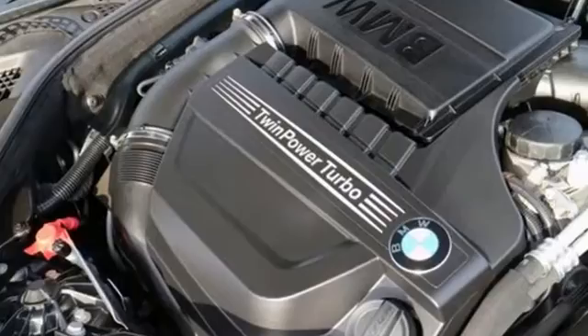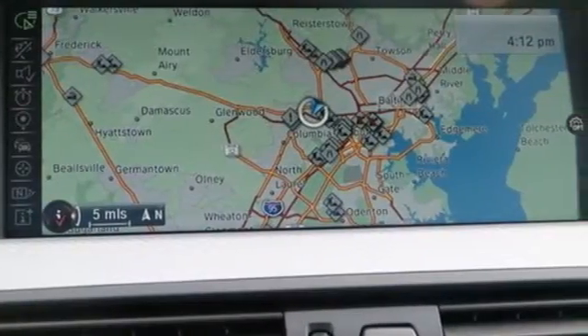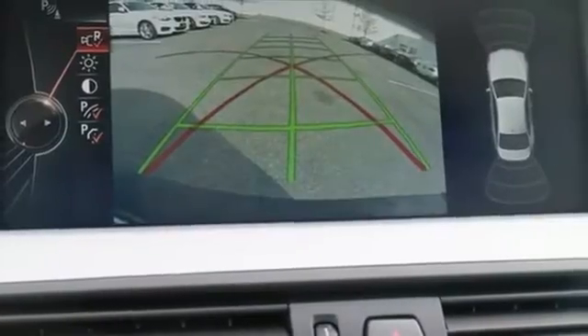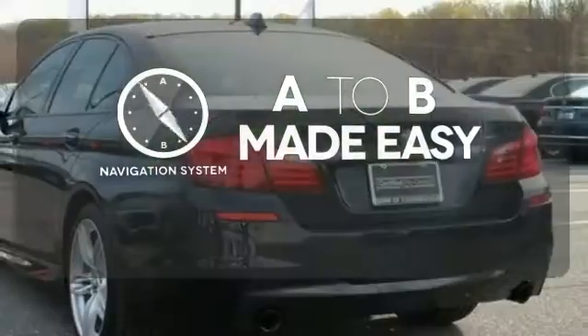The multifunction steering wheel, BMW Assist, and automatic climate control take care of you. The way it drives and handles will move you. Never feel lost again with the navigation system.